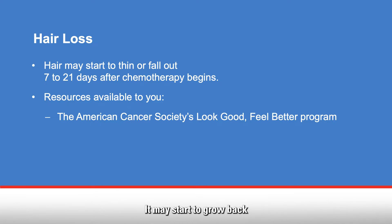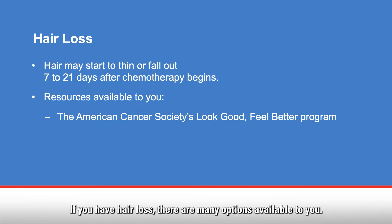It may start to grow back within a month of finishing chemotherapy. If you have hair loss, there are many options available to you. You can wear wigs, scarves, or hats.